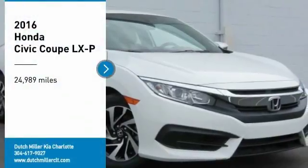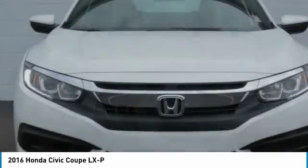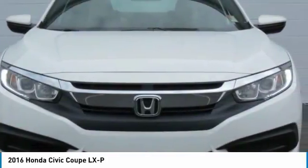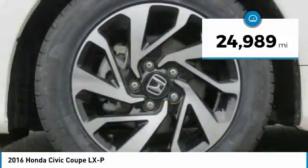Make a great choice today with the 2016 Honda Civic — practical, with awesome gas mileage and incredibly reliable. This vehicle has less than 25,000 miles.